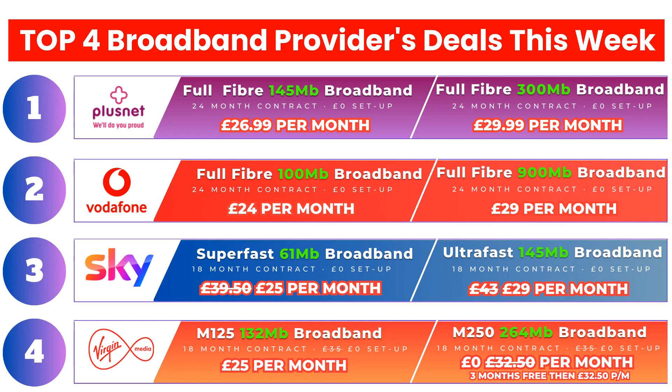Vodafone broadband uses a combination of the OpenReach network and CityFibre's fiber network. Installation time will vary depending on which network is available at your property. If you already have a BT phone line or an OpenReach socket in your home, the activation will be around 2-3 weeks.